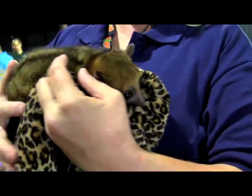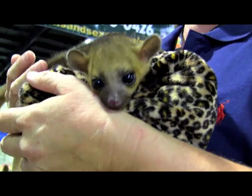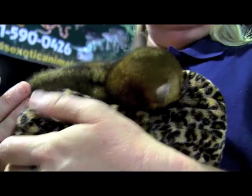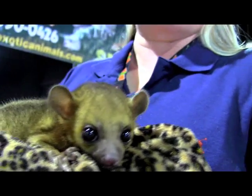They actually — it's a South American raccoon, and whenever they first discovered them, they thought they were lemurs in the lemur family, but they classify them now as the raccoon family. They're gonna get the size of a medium house cat, and they make really good pets.